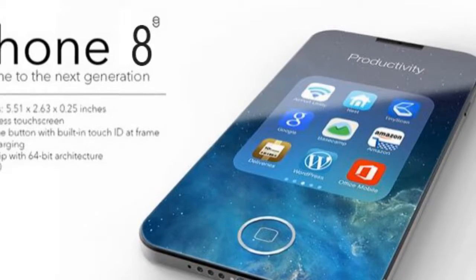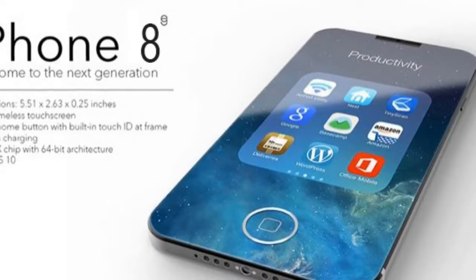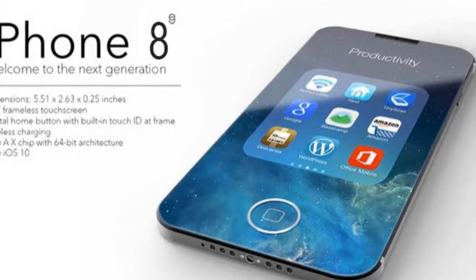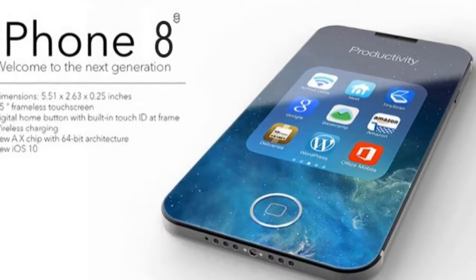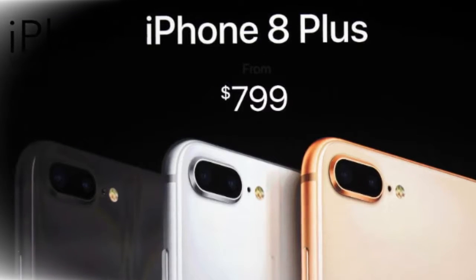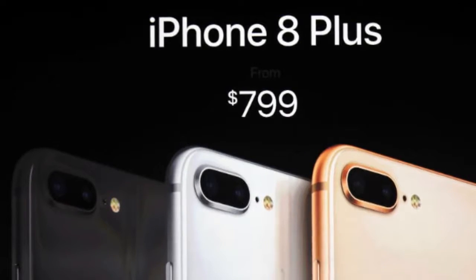In spite of the glamorous allure of an edge-to-edge OLED display and futuristic facial recognition functionality, not absolutely everyone will be persuaded to part with $1,000 or more for the iPhone X. For those on an upgrade cycle from the iPhone 6S or simply looking for a more affordable iPhone, the iPhone 8 is for you. As our review shows, it's refinement rather than revolution, but it's a pretty solid phone all the same.